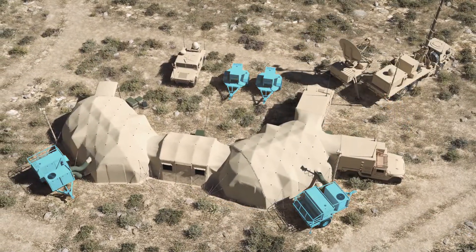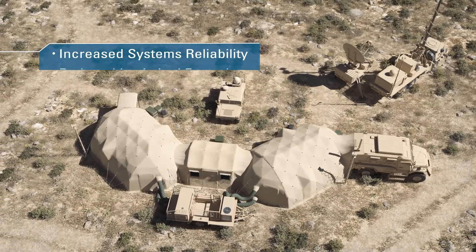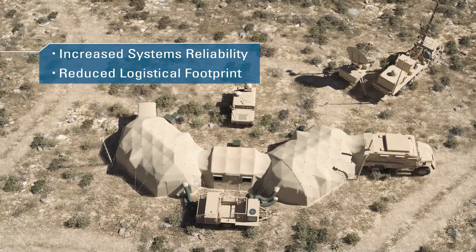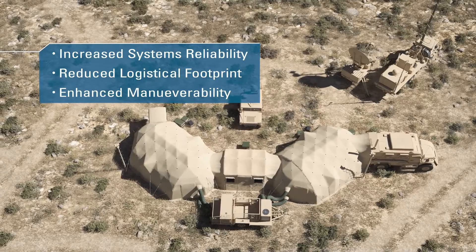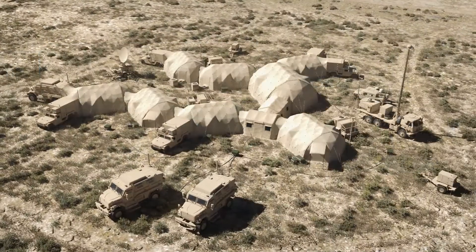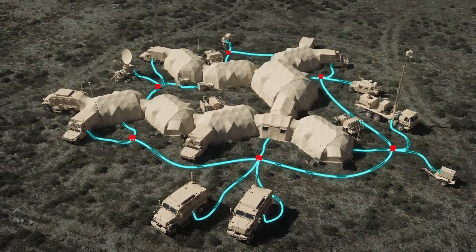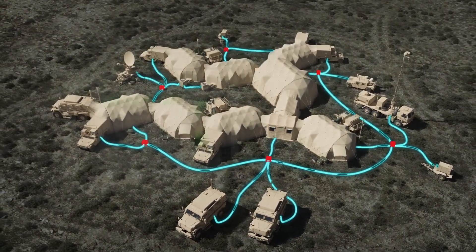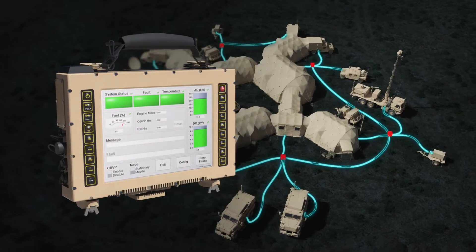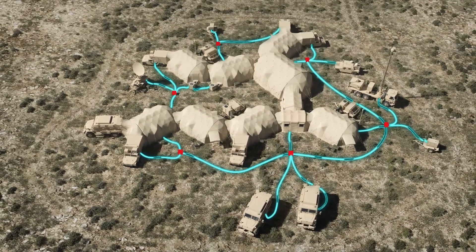Eliminating the need for towed generators provides users increased systems reliability, reductions in deployed logistical footprints for early entry forces, and enhanced maneuverability and mobility in difficult terrains and weather conditions. Titan OBVP is designed to be an intelligent system and can directly support microgrid power architectures via its ability to communicate with and export power to microgrids, enhancing battlefield power resilience during times of need.